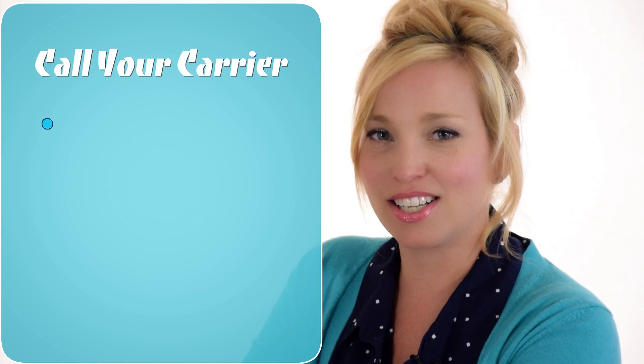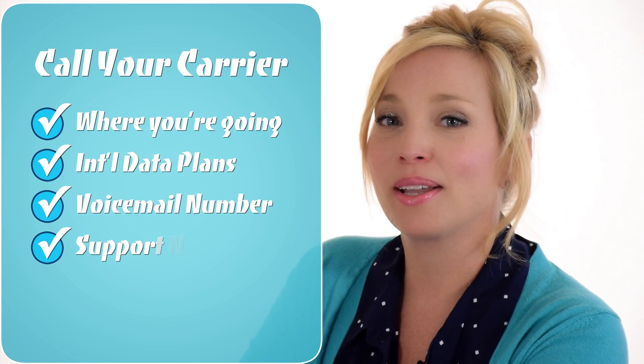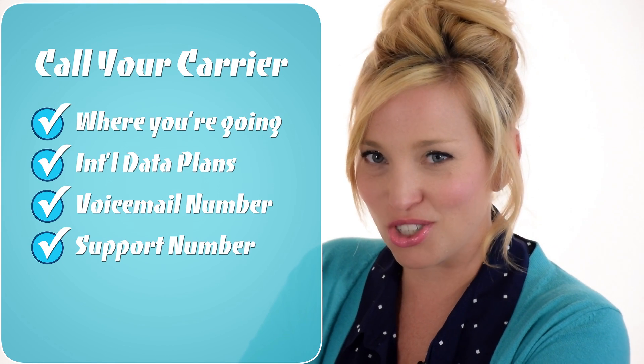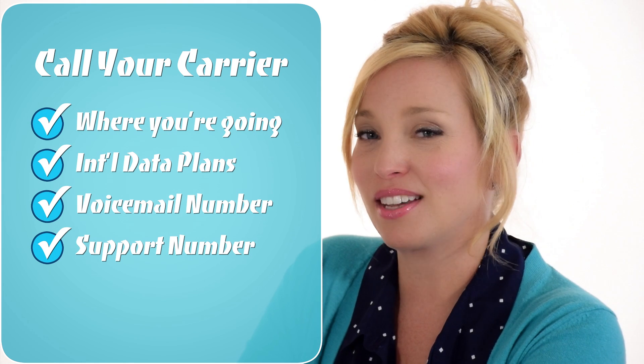The first thing we recommend is to call your carrier before you cruise. Tell them where you'll be going and ask them about their international plans. It might be worth purchasing a very small amount of international data just for peace of mind. In most cases this is a better option than paying roaming fees, but remember you may have to limit your data usage significantly. When you speak with your carrier about the available options, be sure to ask for international numbers for both voicemail and customer support.